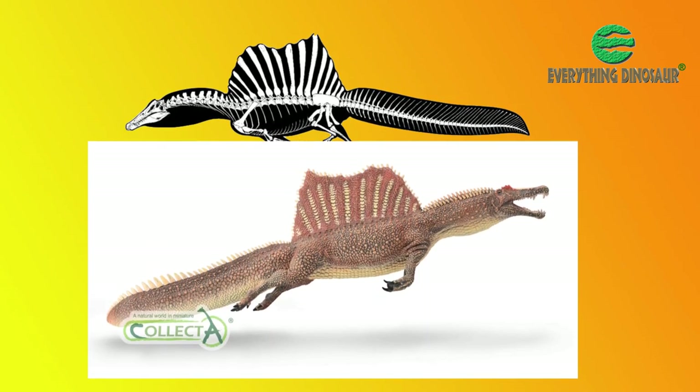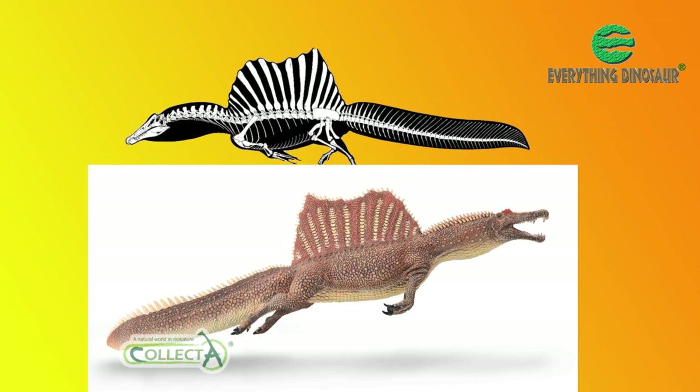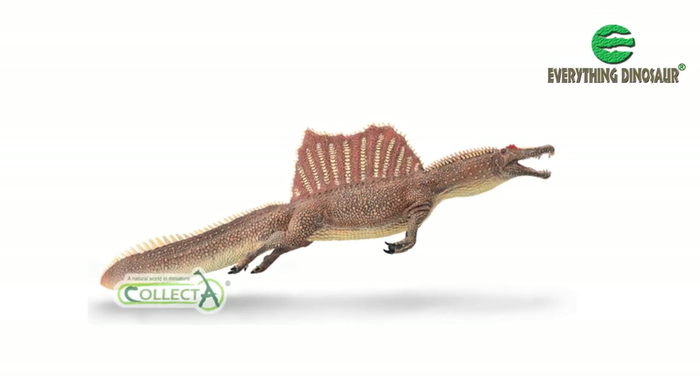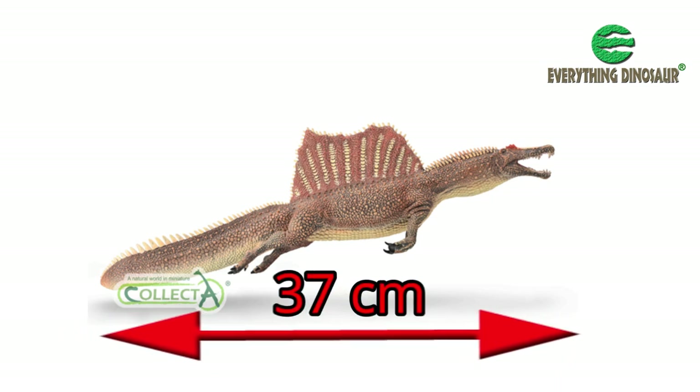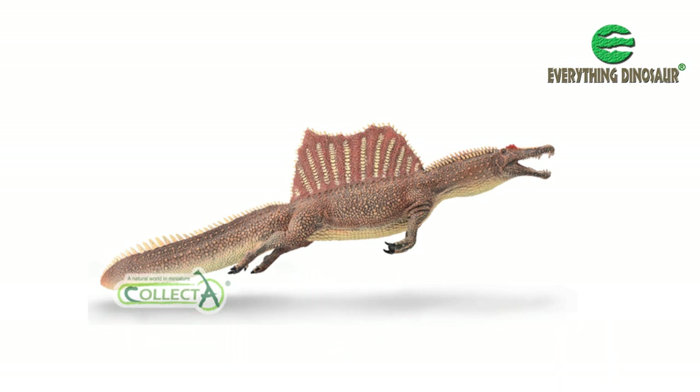So, to keep up with the science, in 2022 Collector will introduce an updated version of this famous African dinosaur. The Collector Deluxe swimming Spinosaurus measures 37 cm in length, and that sail — the shape of which remains speculative — stands some 11 cm high.